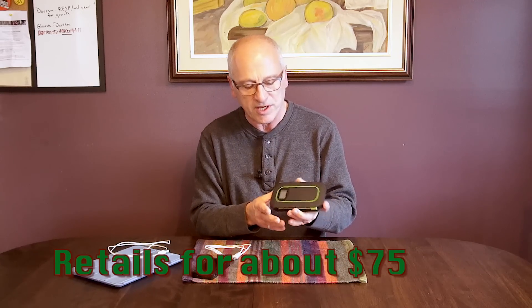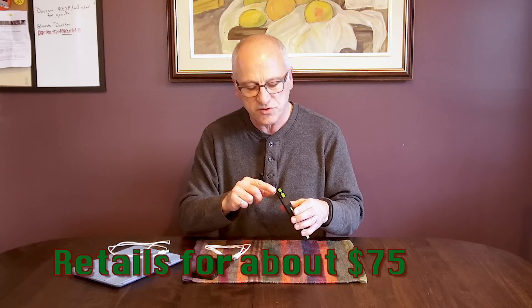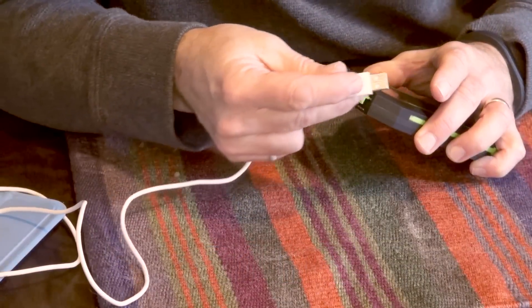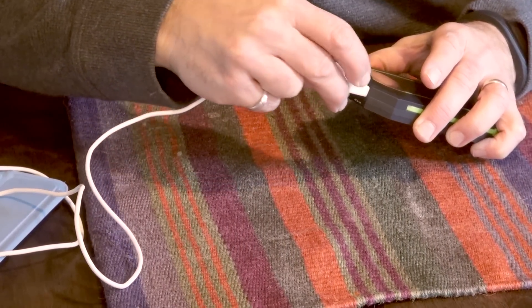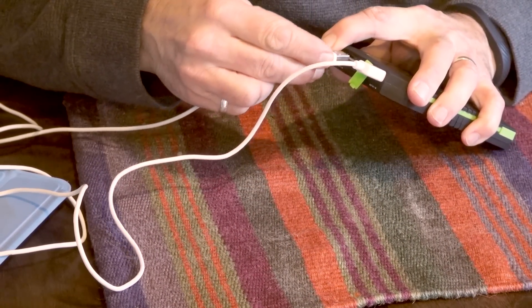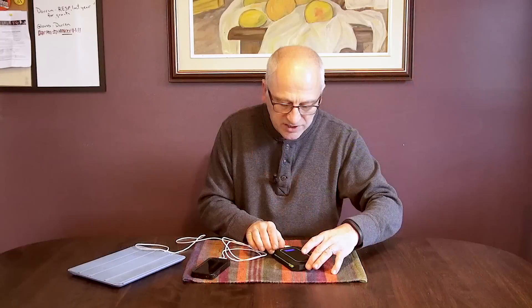This holds enough capacity to charge my phone almost three times, which is pretty cool. The other thing that makes this cool is it's got two USB sockets — one high-capacity two-amp socket that's actually made for charging things like your iPad, which I'm plugging in right now, but at the same time you can also plug in your phone and charge it as well. Pretty cool device all around. This is gift idea number one for this year.